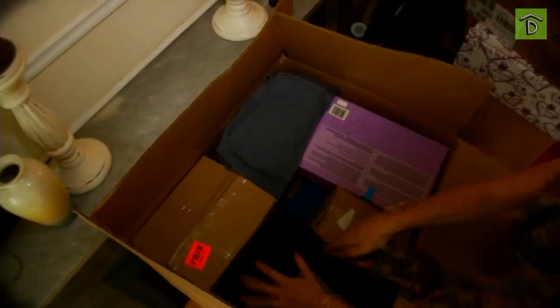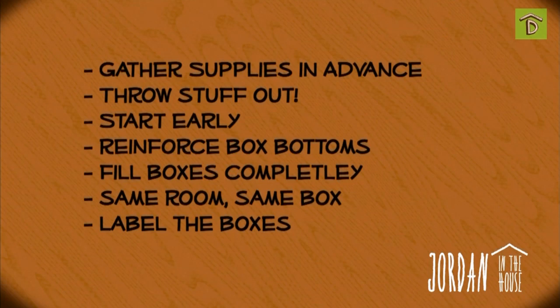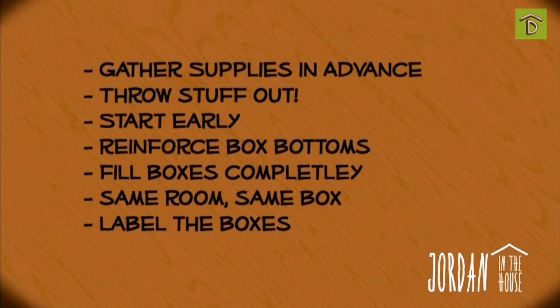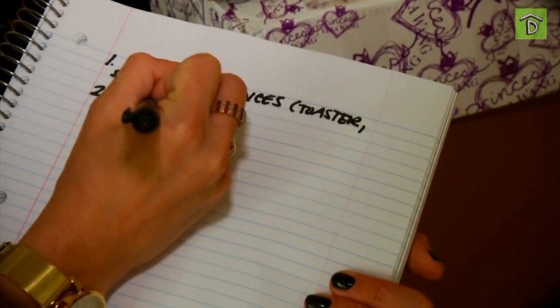Fill boxes completely so things don't jostle around. Keep the sturdier stuff on the bottom and the more fragile, delicate items on top. Keep items from the same room in the same box — so kitchen stuff with kitchen stuff, etc. Label the boxes with as much detail as you can muster; you'll thank yourself later when you're able to find the things you need right away. Try labeling each box with a number and writing down the contents in a notebook for easy reference.